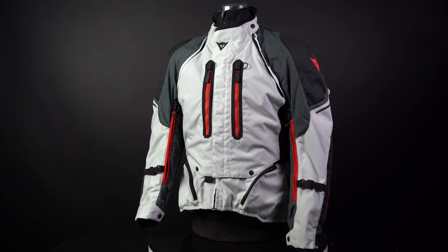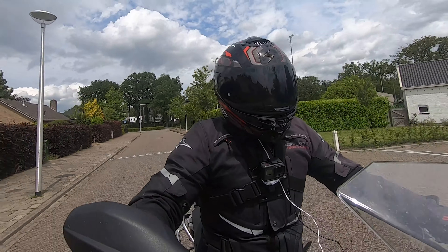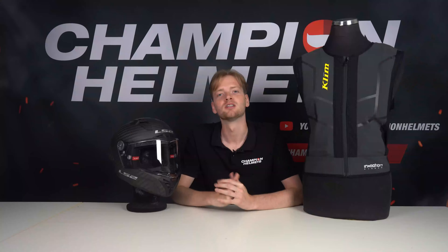We're talking about safety labels, upgrading your chest and back protectors, extra protection tools, and even the latest in airbag technology. So if you're serious about staying safe on two wheels, stick around because this info could make a difference. Let's dive in.